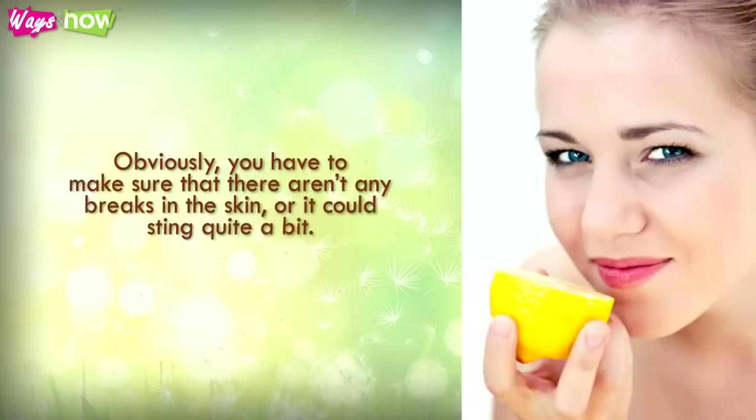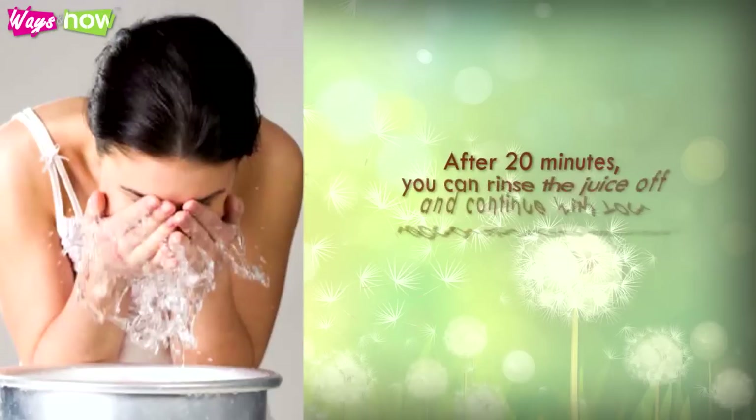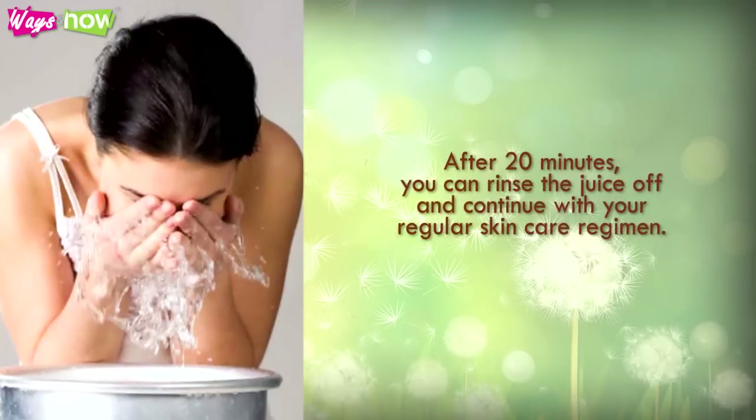Obviously, you have to make sure that there aren't any breaks in the skin, or it could sting quite a bit. After 20 minutes, you can rinse the juice off and continue with your regular skin care regimen.